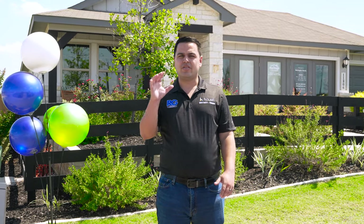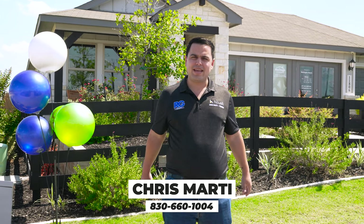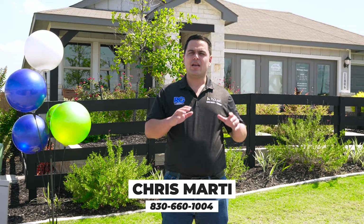That's everything about Remington Ranch by Meritage Homes — a great community, great builder, great product, and great price point on the west side just off Highway 90. For more information, reach out to me, Chris Marty, the rebate guy, and I'll get you anything you need to know about this neighborhood or any of the other amazing neighborhoods that Meritage builds. Please like, subscribe, and follow for more amazing content — we'll catch you next time.